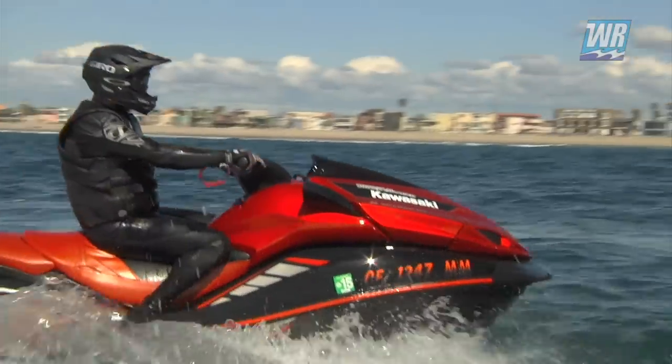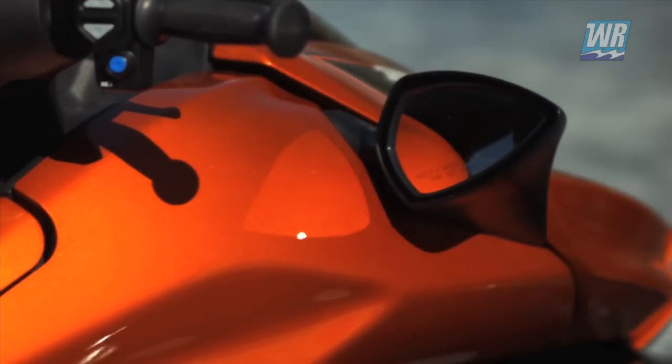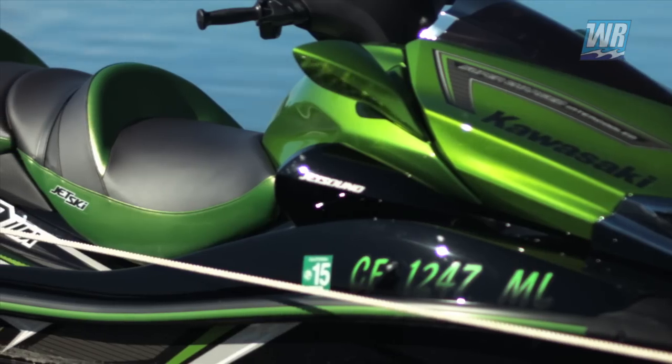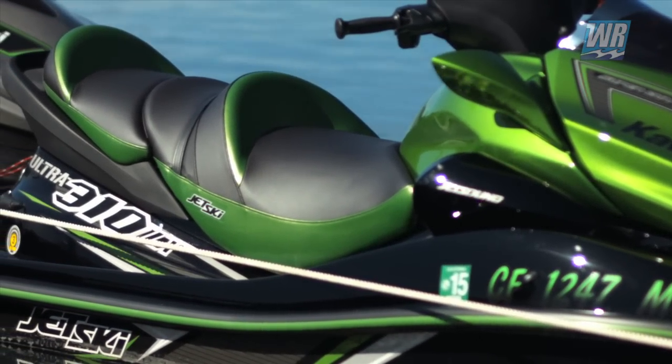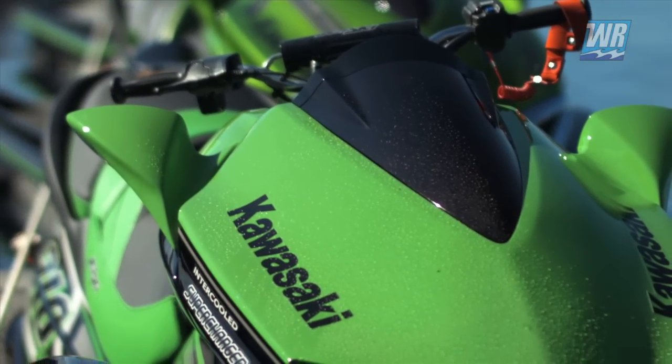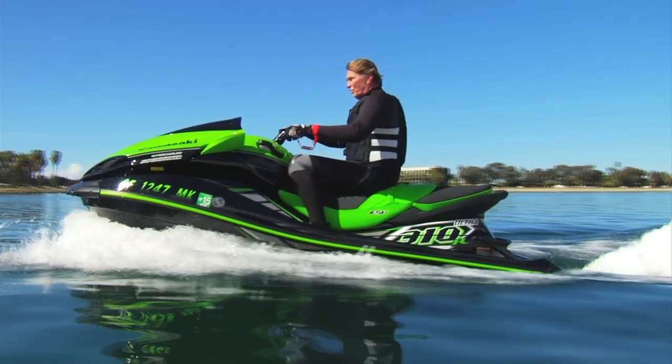The new graphics and colors — highlighted by the beautiful burnt orange of the 310X special edition — combined with popular carryover features like Jet Sound and stay-cool seat material on the LX model, make for a jet ski lineup with a perfect fit for every personal watercraft enthusiast.